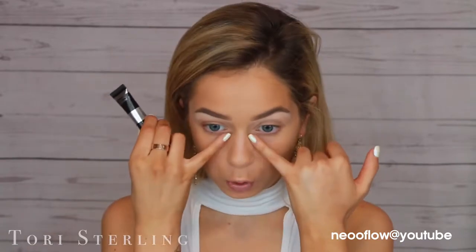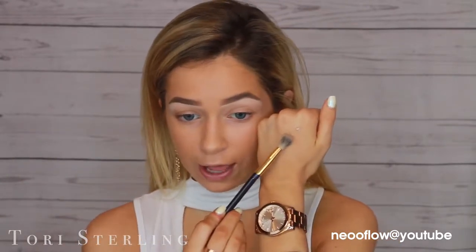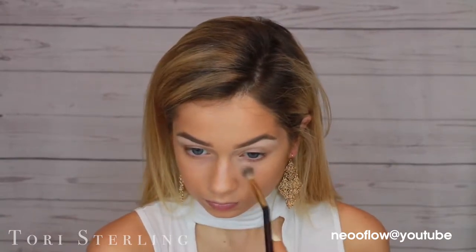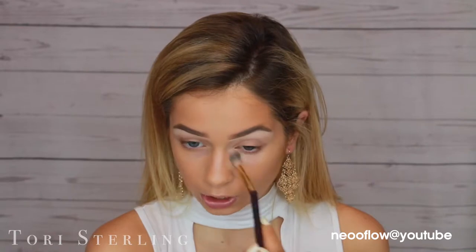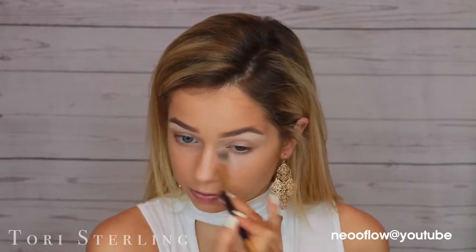I'm first going to use the It Cosmetics Bye Bye Under Eyes for right underneath my eyes. Then I'm going to go in with the Too Faced Born This Way Concealer in the shade Light. But literally for the It Cosmetics Concealer, that is all you need. I'm not kidding. And I'm going to use a synthetic brush by Tarte to blend this in. You seriously don't need a lot. This concealer is so full coverage, but so oily underneath the eyes.